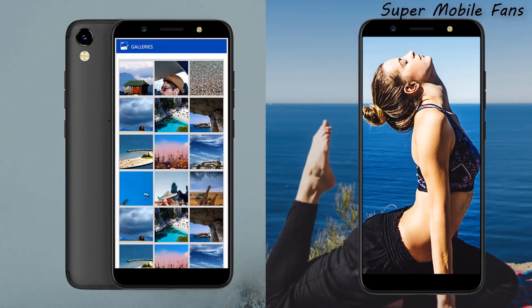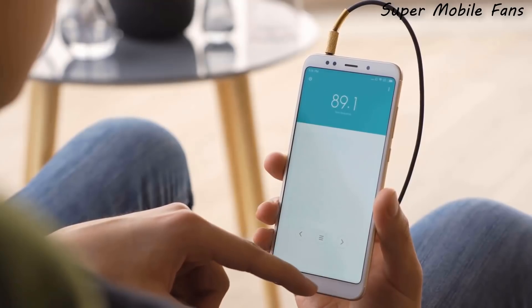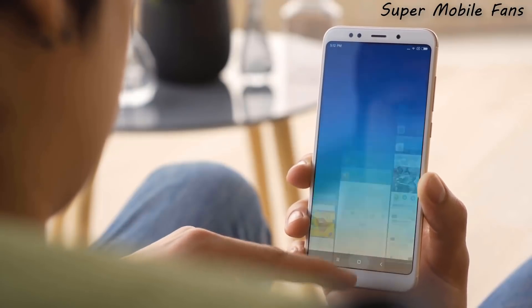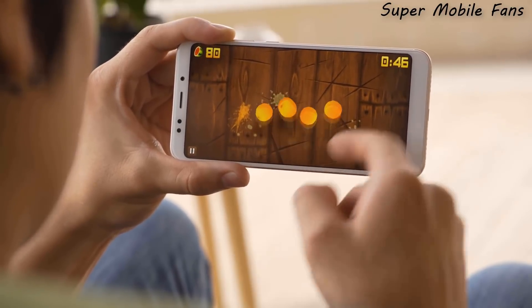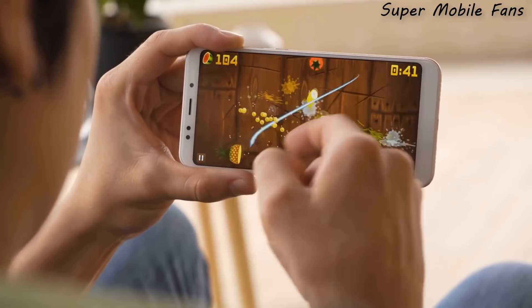There are two types of full-view display: straight edges at the corners and curved edges at the corners. The Tecno Camon CM had straight edges, so I believe Infinix might want to be a little different. I would love if the Infinix S3 has rounded edges at the corners, because it makes the full screen look more classy.